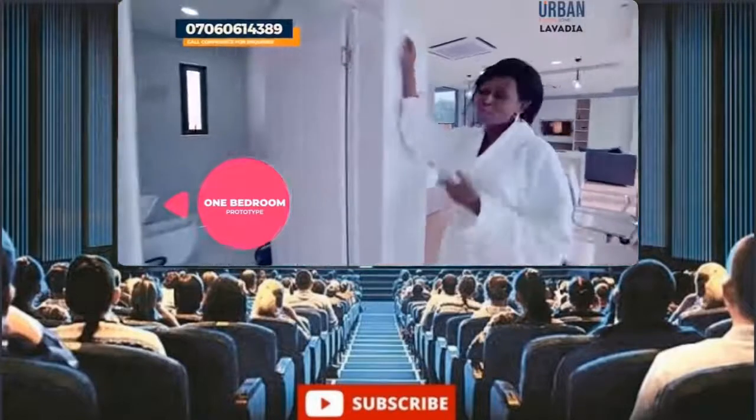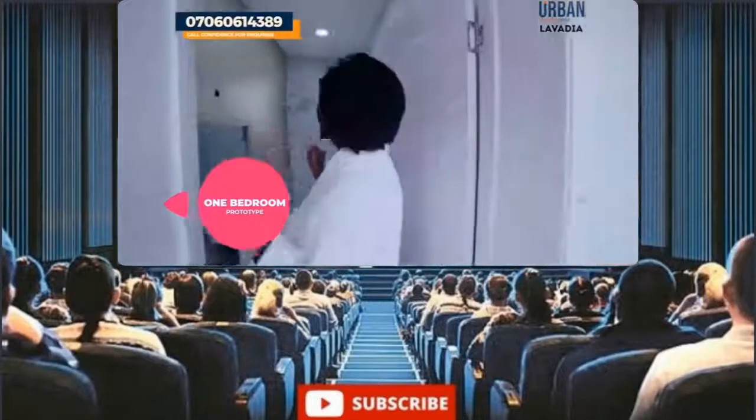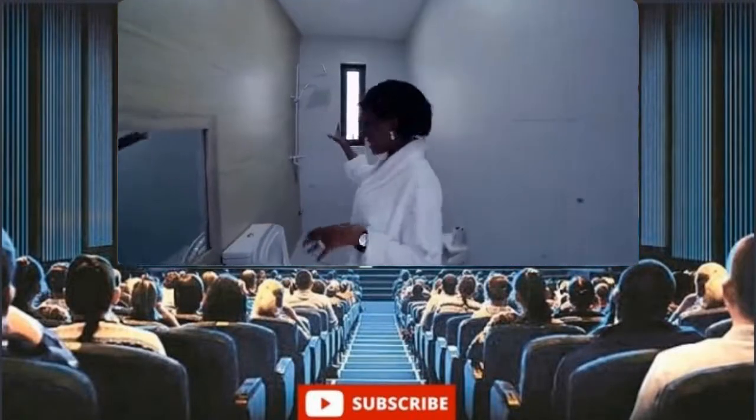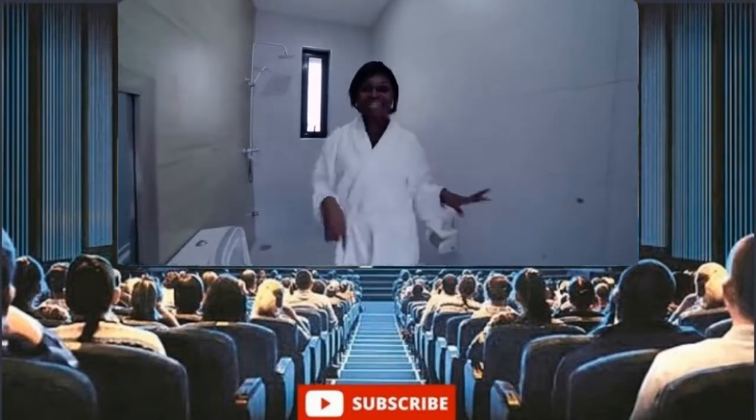Right here is where all the magic happens. In this floor-to-ceiling tiled space, a shower head, a shower faucet, and this square-shaped toilet. I will be right back.